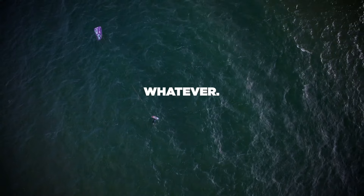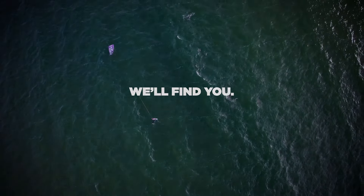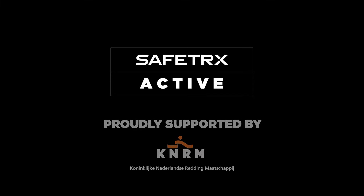Wherever, whatever, we'll find you. Safetrax Active, proudly supported by the KNRM.